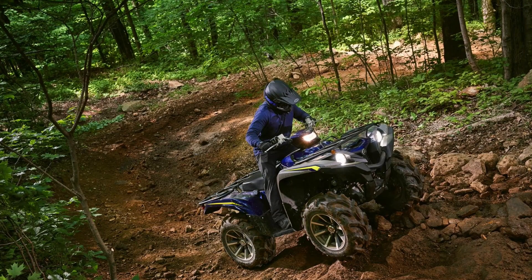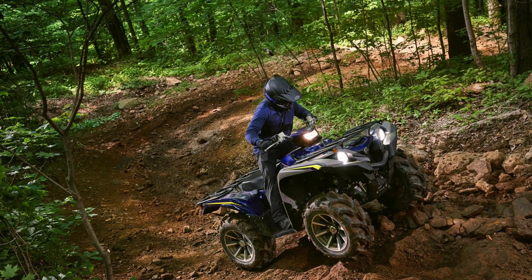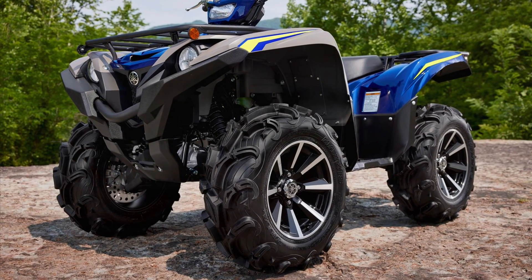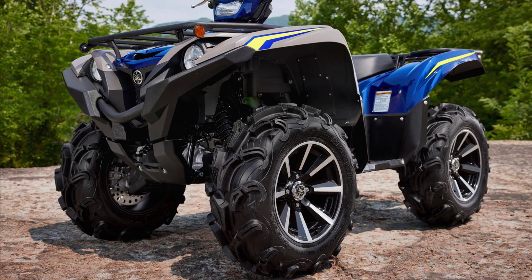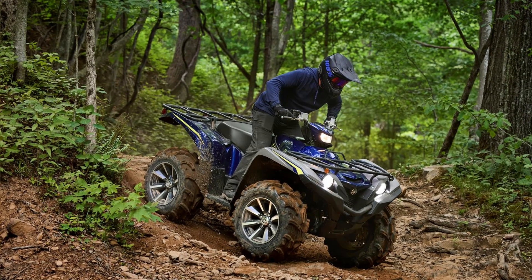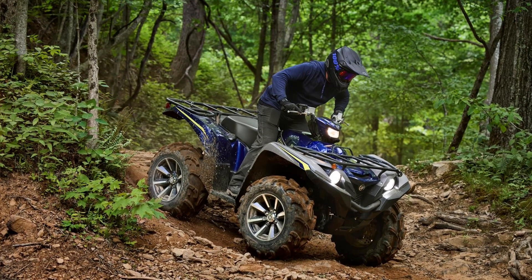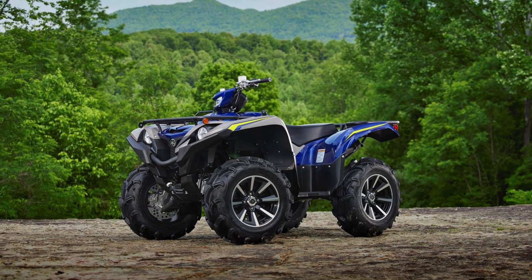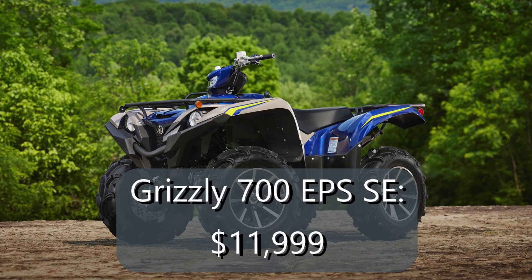In addition to the base model, the Grizzly EPS SE returns in titanium and midnight blue painted bodywork with 14-inch aluminum wheels and 27-inch Maxxis Zilla tires. This model isn't striking my eye quite as much as the base model, but the wheel and tire upgrade will be worth it to those wanting a decent light mud tire. The EPS SE model is listed at $11,999, which is $900 more than in 2022.